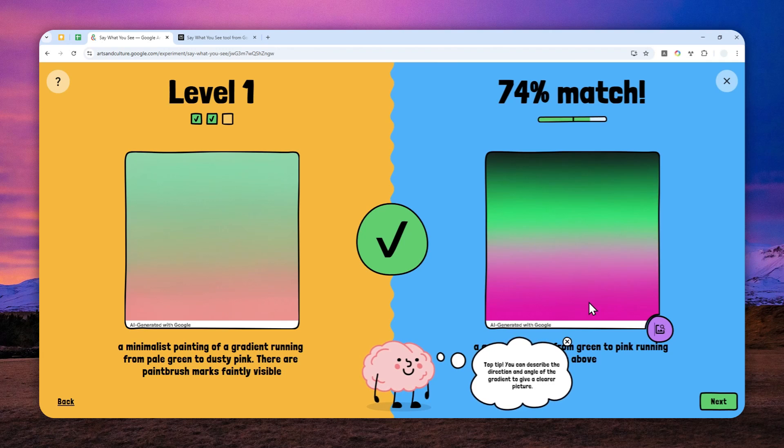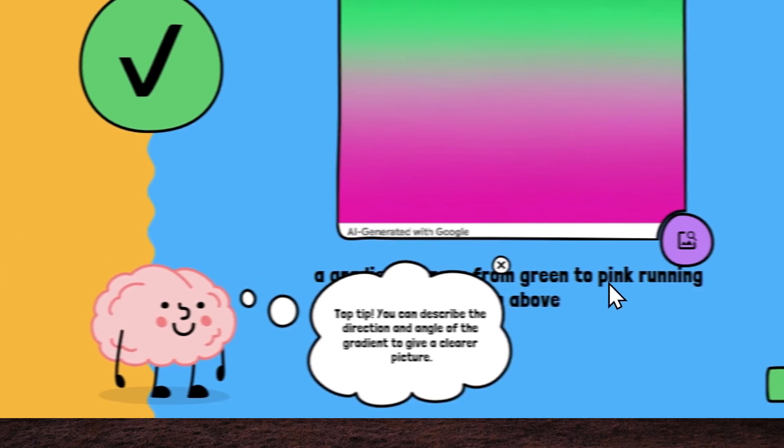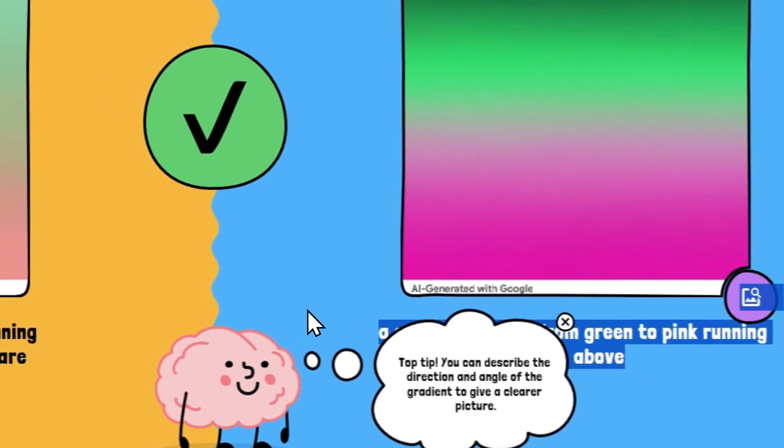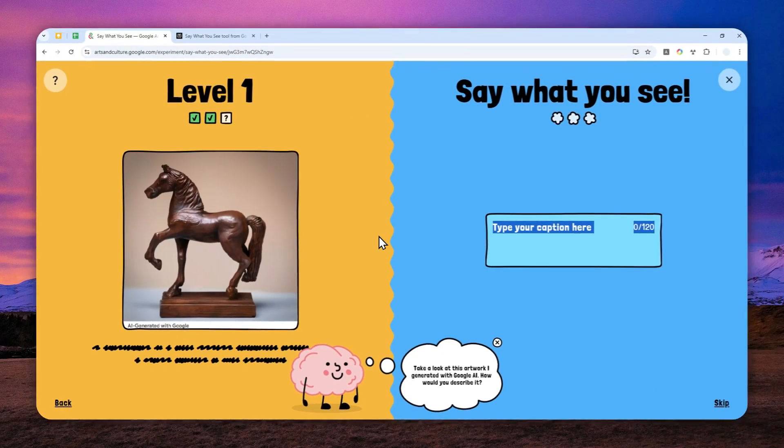The exact wording of the prompt is not very important — the goal is that you can use any description as long as it matches the picture. You can have a totally different prompt, but as long as the result is more or less the same, you can pass the test. That's the key takeaway of this mini game.